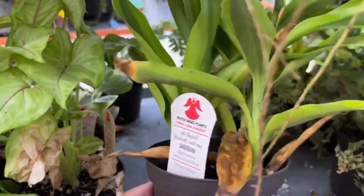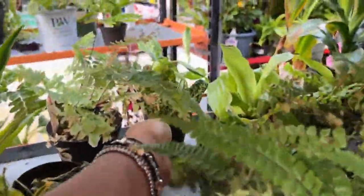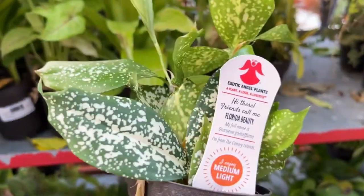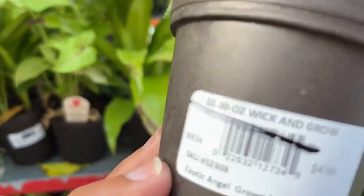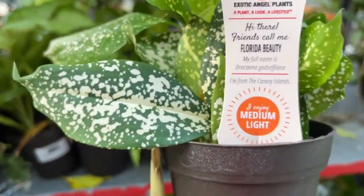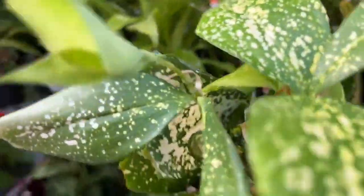Oh my goodness — I had this before! This is a Florida beauty. I bought one before from a local nursery and it died — I don't know why — but I'm going to give this one another try because this one only costs two dollars! Yep, two dollars. It is $2 through $4.99 — the discount brings it to two dollars. I love the colors on it.